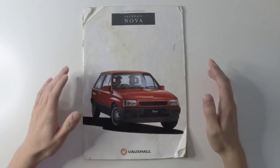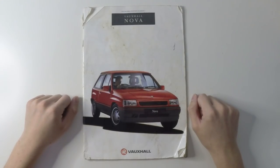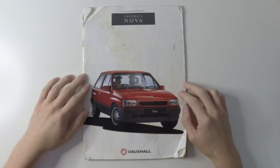The facelift was pretty good. It got a new grille, new bumper, new headlamps, and in my opinion became better looking in the process. That being said, I think the Nova was the coolest looking supermini of the era, but I'll get into that a little bit later.